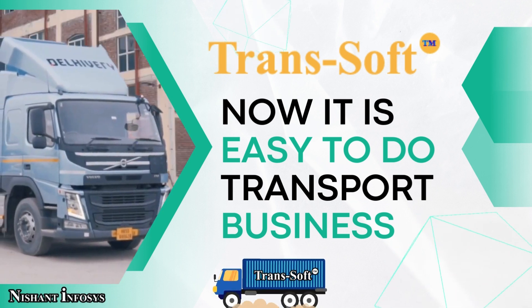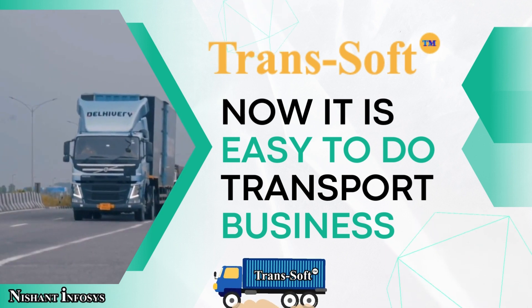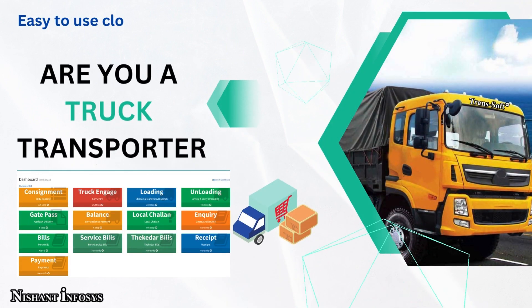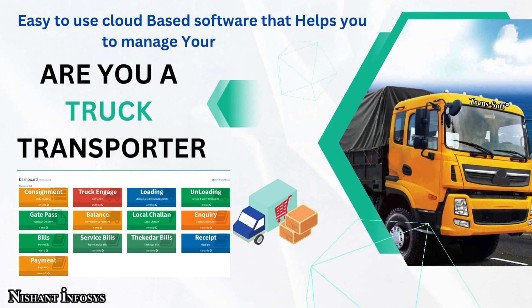Transsoft makes management of transport and logistics business less complicated with its ease of access and user-friendly interface. We provide you with a user-friendly dashboard that helps access the various features of the software from a single screen. It is also completely responsive, meaning that we can work from any platform with ease, be it from desktops or laptops, mobile phones or tablets.